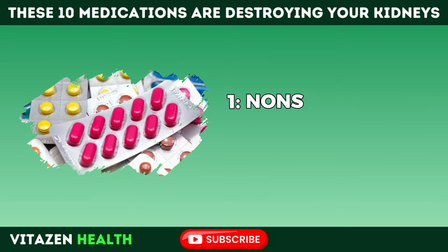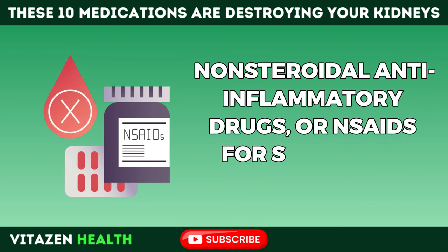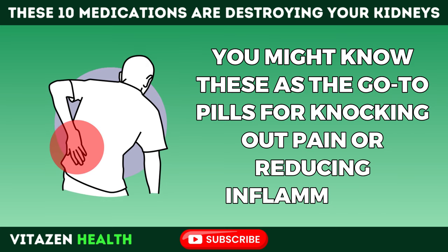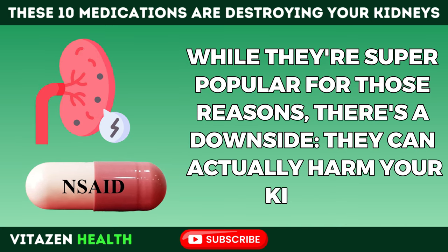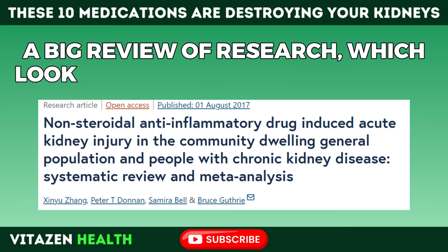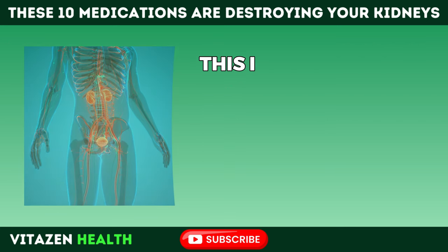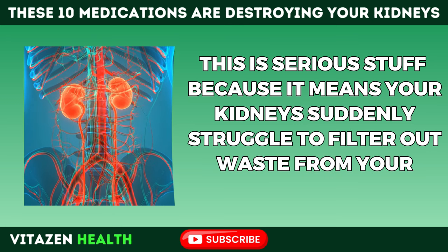Number 1: Non-steroidal anti-inflammatory drugs, or NSAIDs for short, are fairly well known — the go-to pills for knocking out pain or reducing inflammation. While they're super popular for those reasons, there's a downside: they can actually harm your kidneys. A big review of research, which looked at over 1.6 million people, found that taking NSAIDs can increase your risk of getting acute kidney injury — a serious condition where your kidneys suddenly struggle to filter out waste from your blood.